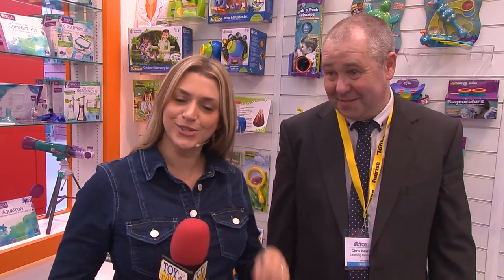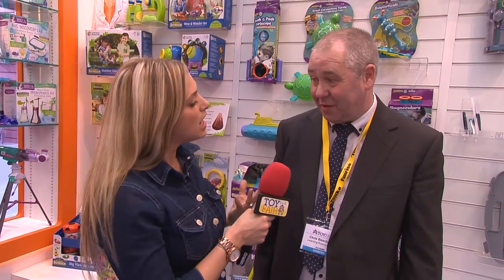I am at Learning Resources — that is exactly where I am — with the lovely Chris. He's very relaxed and chilled about this. We're here at Learning Resources; there's a clue in the title: educational toys. So what have you got to show us?